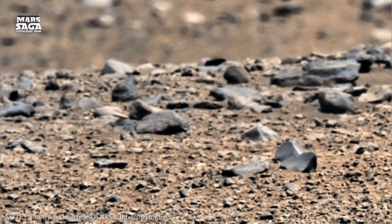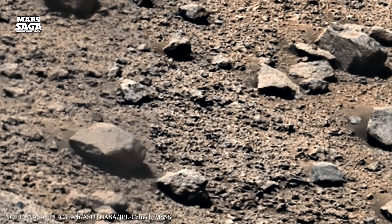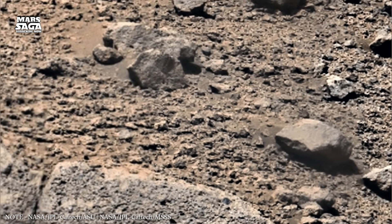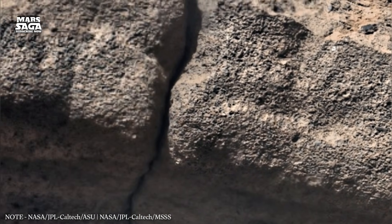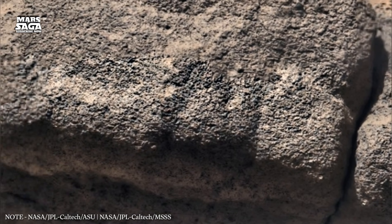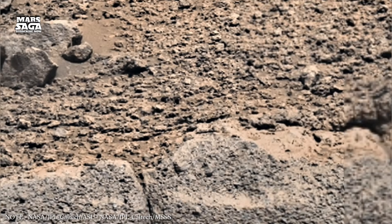Interestingly, the magnetic remnants are not evenly spread. Some regions show strong magnetism, while others show almost none. This suggests that Mars' magnetic field did not disappear all at once. Instead, it weakened unevenly, collapsing in stages. Some areas lost protection earlier, while others held on longer. This uneven collapse may explain why certain regions of Mars show stronger signs of water activity than others.